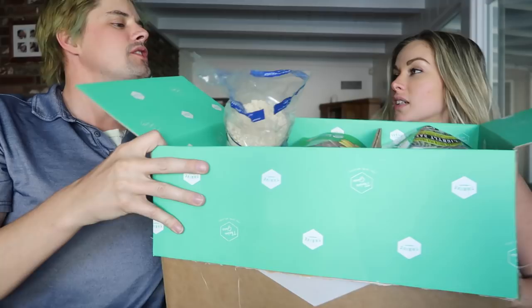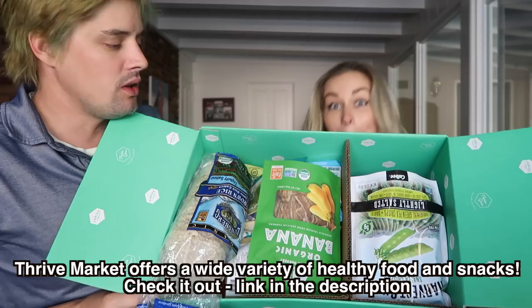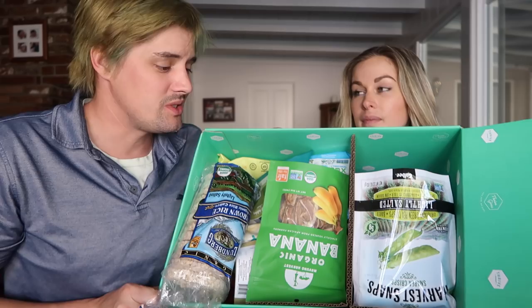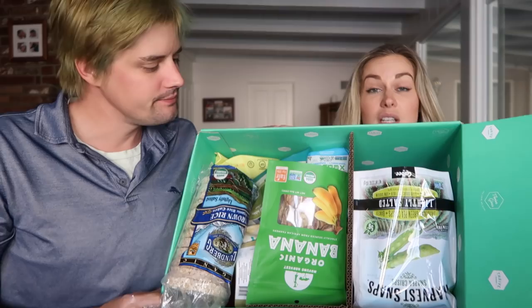Thrive Market is actually a website that does wholesale non-GMO organic food, healthy snacks, things like that. You sign up, you become a member for a year for $60, and then you can save up to 25% to 50% off healthy snacks.